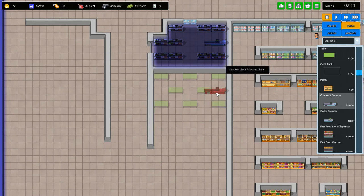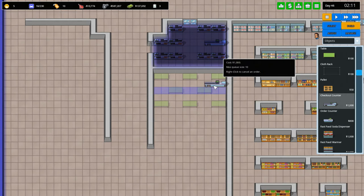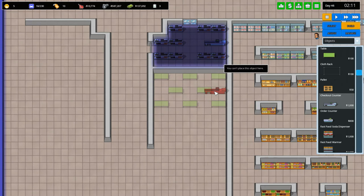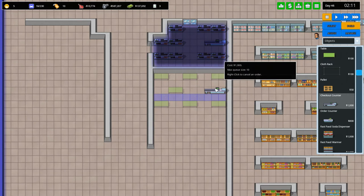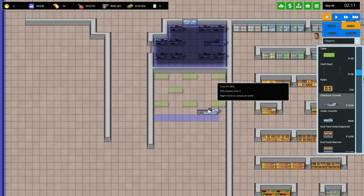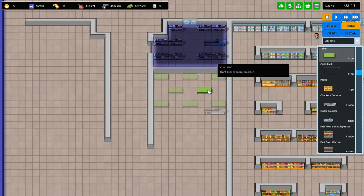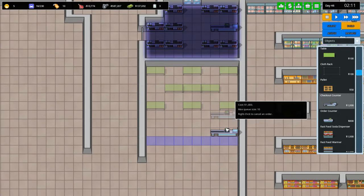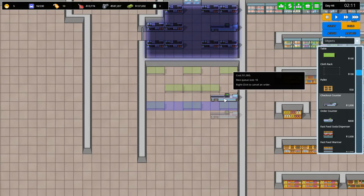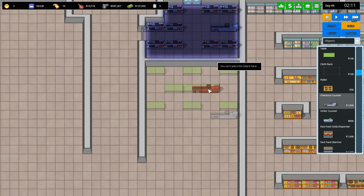Now the checkout counter — we could squeeze it in here honestly, like this could be a decent location for it. Even in the middle — I don't want it in the middle though. If you place it here they will not be able to access the table above, so it might actually be best to have it right over here. I kind of like it. We could also squeeze in a third one in the middle — yeah, that actually looks better. I like this a bit better. Now checkout counters — want to have probably more than one.